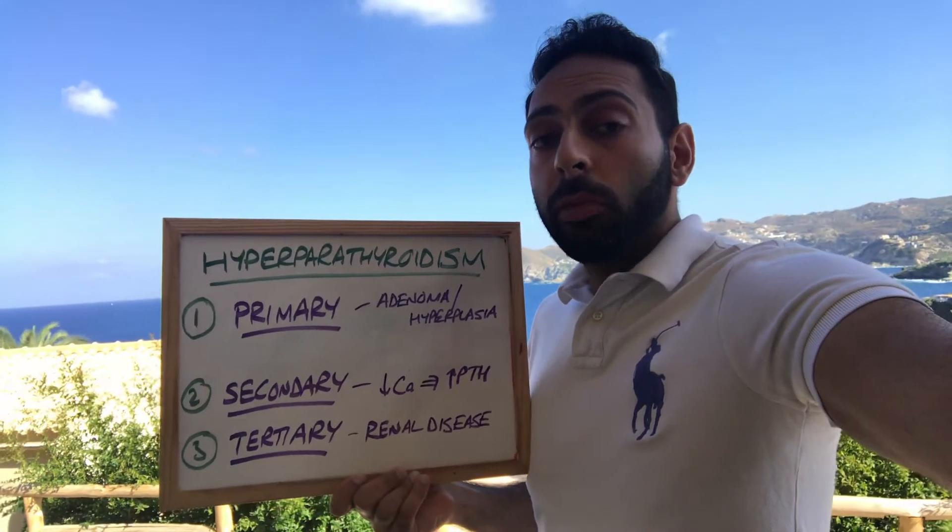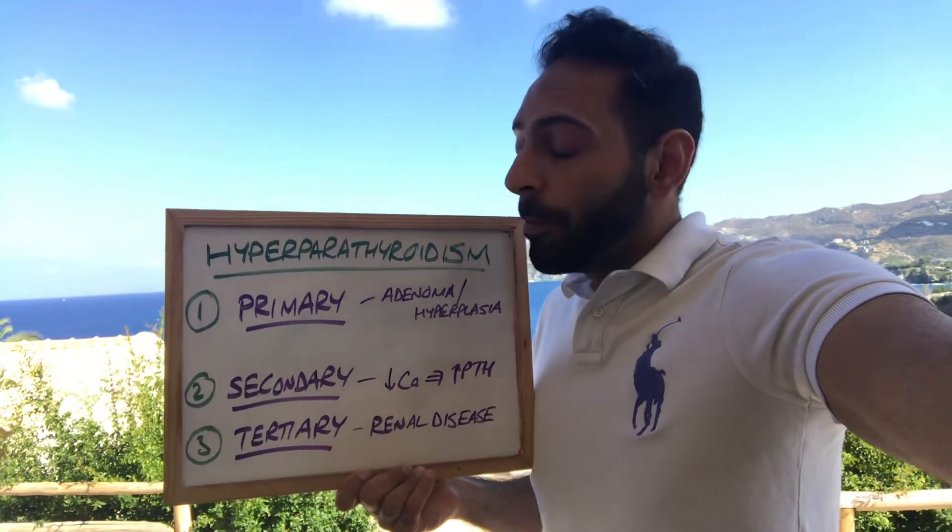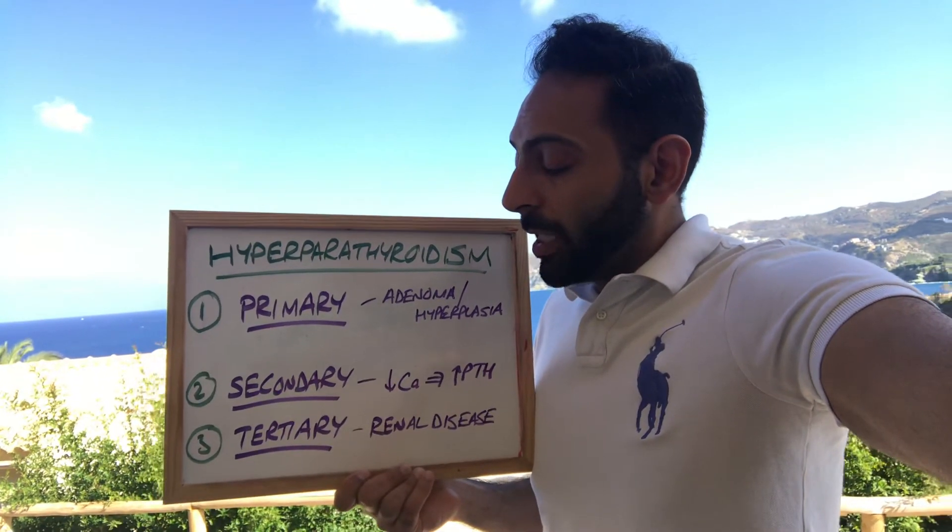Hyperparathyroidism normally presents with high calcium symptoms. We'll cover those in a different video, but hyperparathyroidism — primary, secondary, and tertiary.